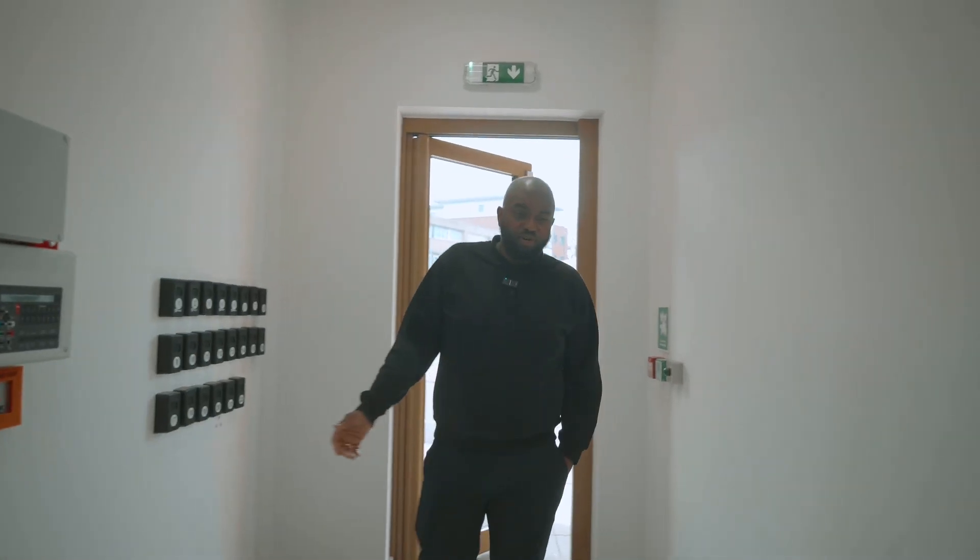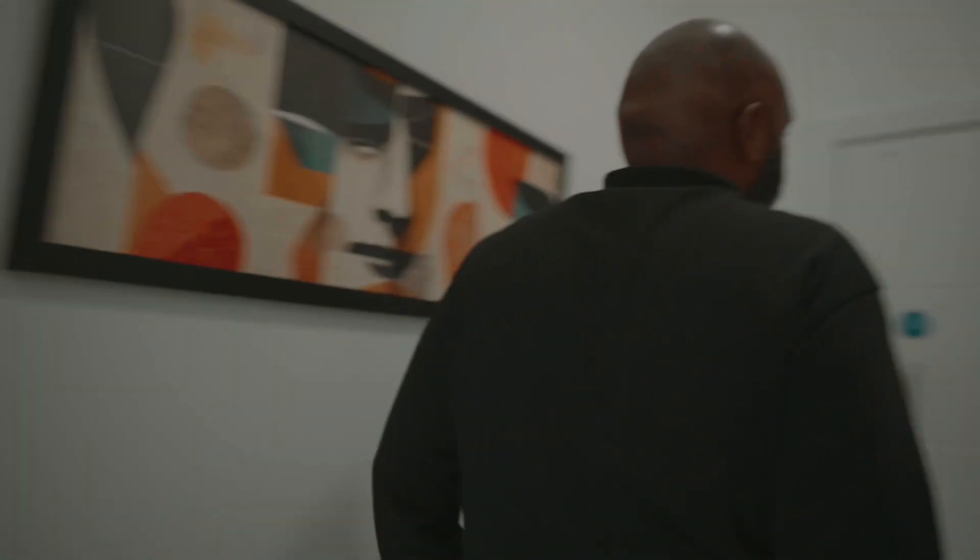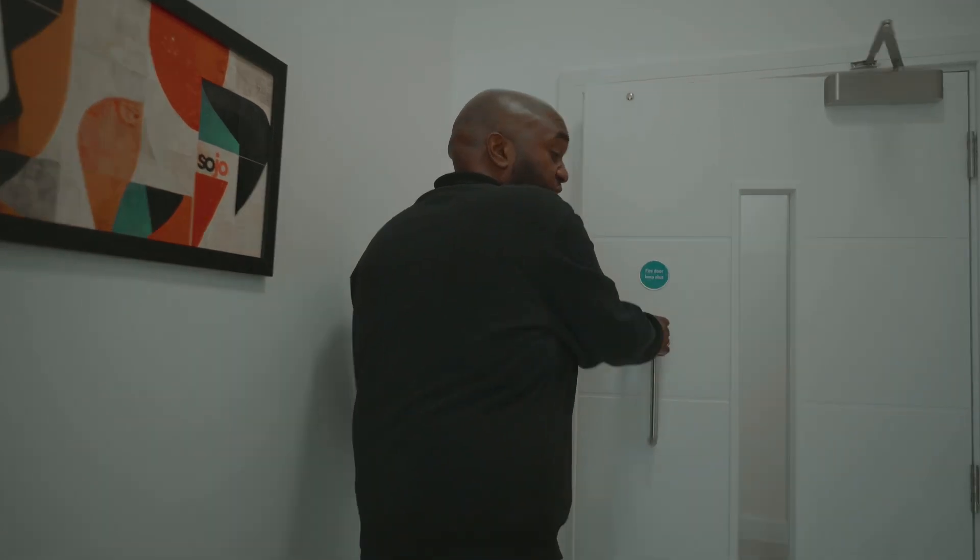Everything in the building is fob access, so once you gain entrance, every door you come through requires another fob to get to each floor. This is just an extra layer of security.